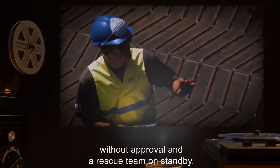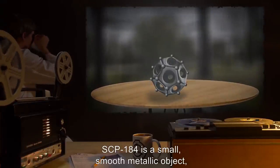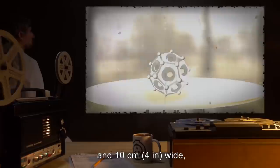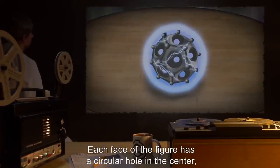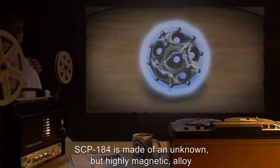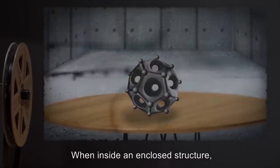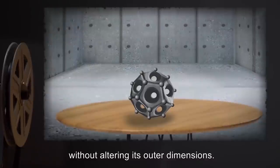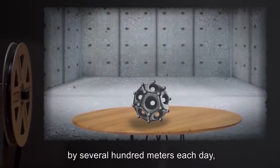Description: SCP-184 is a small smooth metallic object 10 centimeters tall and 10 centimeters wide in the shape of a dodecahedron. Each face of the figure has a circular hole in the center and a small sphere is attached to each vertex. SCP-184 is made of an unknown but highly magnetic alloy, about as hard as brass. When inside an enclosed structure, SCP-184 expands the structure's inner dimensions without altering its outer dimensions. SCP-184 will increase the inner dimensions of any enclosed structure by several hundred meters each day, beginning one hour after entry into the structure.